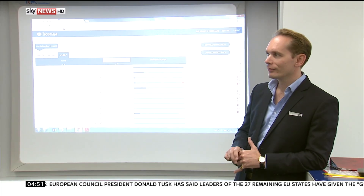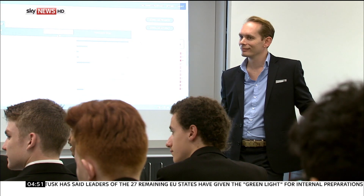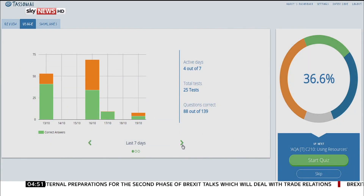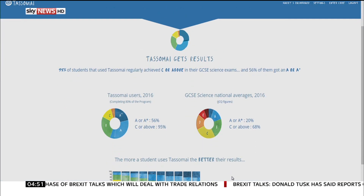The London-based creator behind the programme says it's better than a private tutor — and he should know, he used to be one. The idea is it's like your ultimate revision and learning coach, serving up quizzes that are based on every student's individual past history. And the results, he says, have been extraordinary.